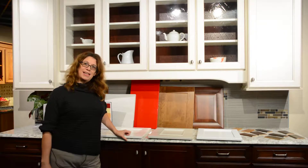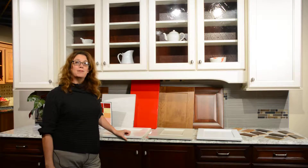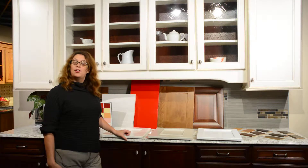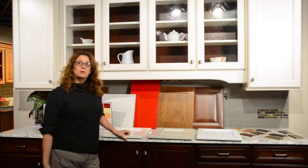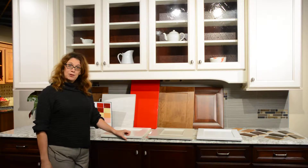Good morning, my name is Nicole. I'm a designer here at McDaniel's Kitchens and Bath and today's trendsetter topic is all about cabinet door styles. Your door style that you choose is crucial to the style of your kitchen. There are many different styles that you can go with.